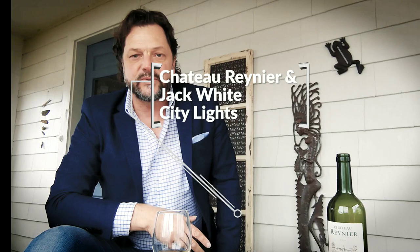Greetings friends, this is Manning Gonzalez from Verizon Beverage Company. We're here to do another edition of Life by the Drop, sitting on my back porch.